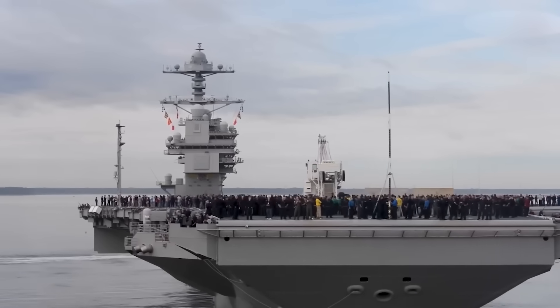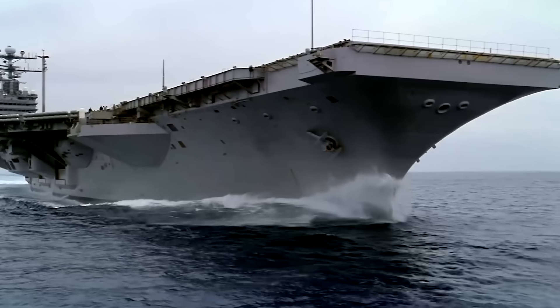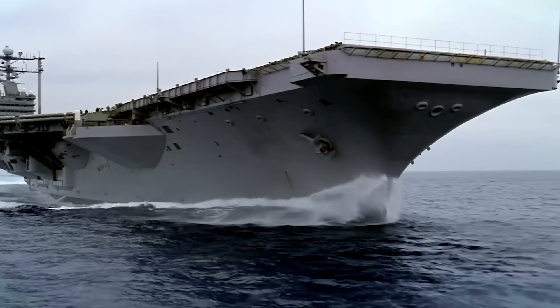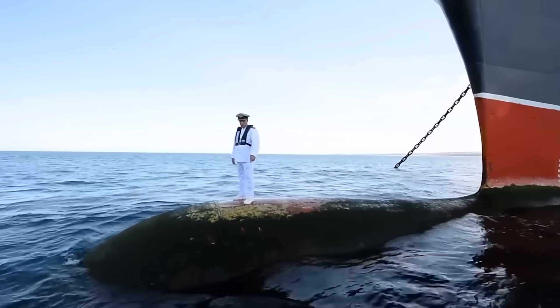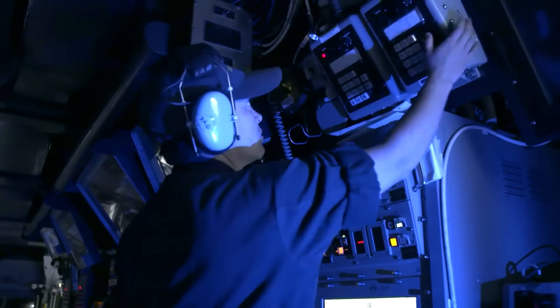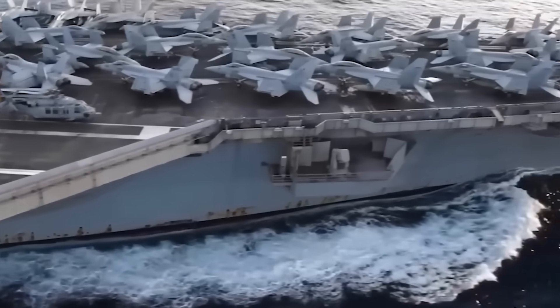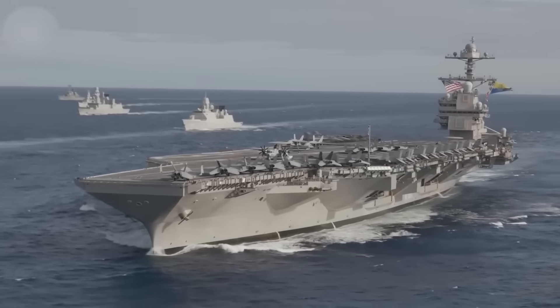We'll explore how their immense size and weight distribution create unmatched stability, the unique shape of their hulls that slices through monstrous waves, and the advanced stabilization systems that adapt instantly to changing sea conditions. We'll also look at the nuclear engines that power through turbulent waters and the highly trained crews who keep these ships safe in any storm. Stay tuned as we reveal how these advanced carriers withstand the ocean's wrath and earn their place as the ultimate rulers of the ocean.